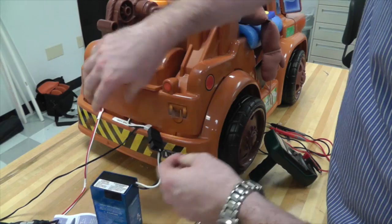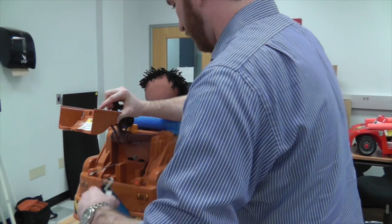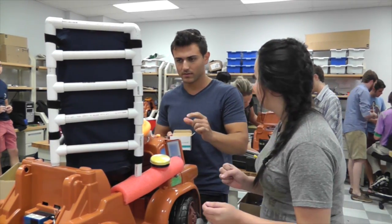It's a highly multidisciplinary course. We have electrical engineering students, mechanical engineering students, and physical therapy students. These are graduate students in the doctoral program who are involved. The students in the engineering program are juniors and seniors, and they all work in teams to be able to adapt these toys.